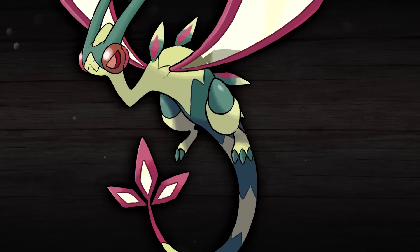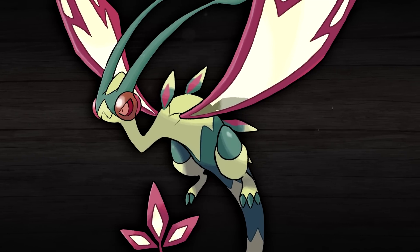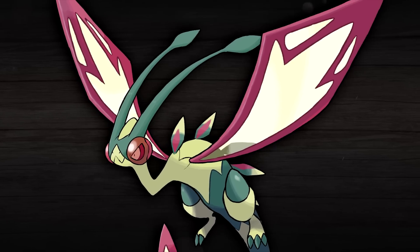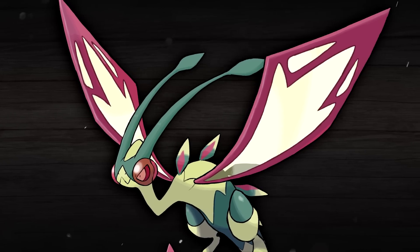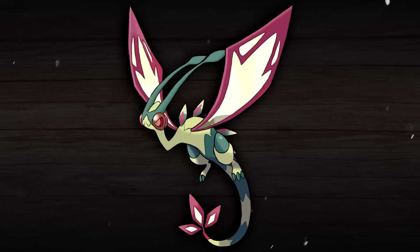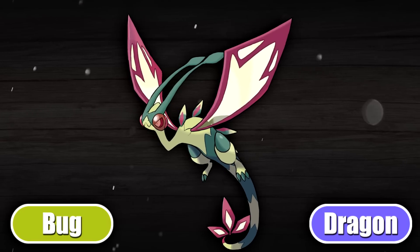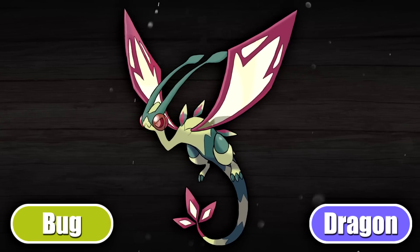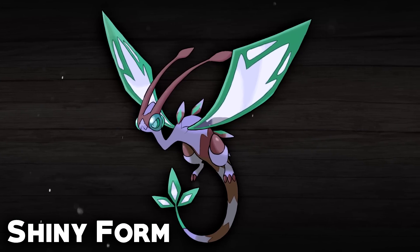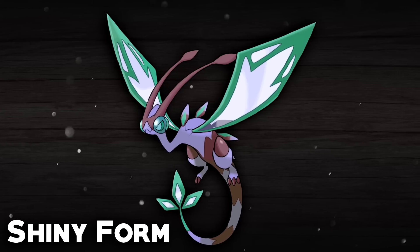I've given it the name Looming Locust basically because it sounds really cool. The Locust refers to the fact that it is a Bug-type, and the word Looming gives it that feeling of intimidation and strength — you don't want to mess with this Pokémon. I think this design shows how Flygon would work really, really well with a Paradox form, and it could finally give us that Bug/Dragon typing and the limelight that Flygon has desperately deserved and missed out on for all these years.